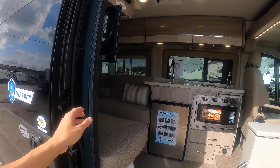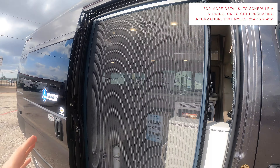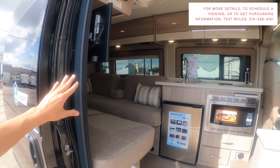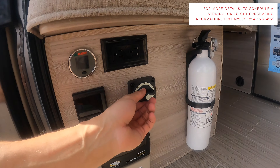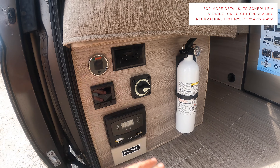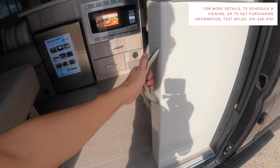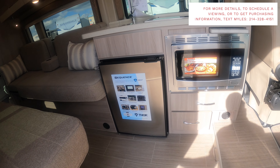As we come inside, the first thing is this bug screen that slides all the way across — that's going to block out bugs so you can keep the door open and get a nice breeze running through the motorhome. We talked about all these controls as you come in, but you also have a battery disconnect switch — if you flip that, it kills all the battery power. You need that on to run everything in here. There's also a nice safety handle as you step in.